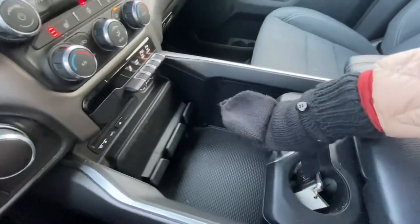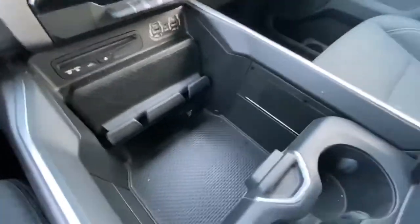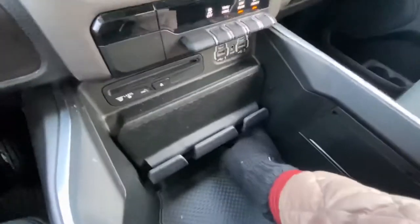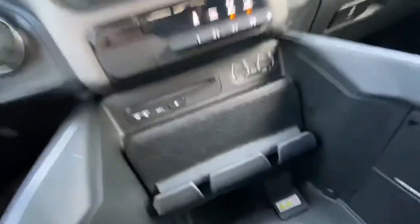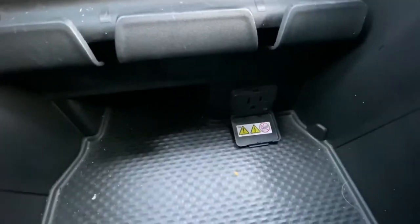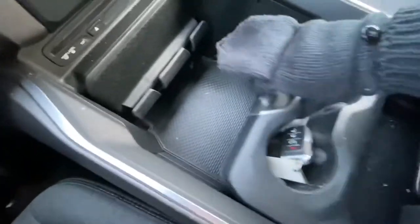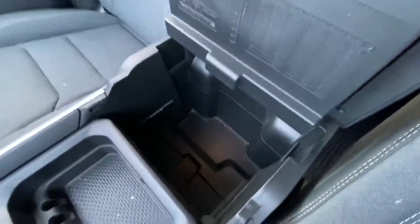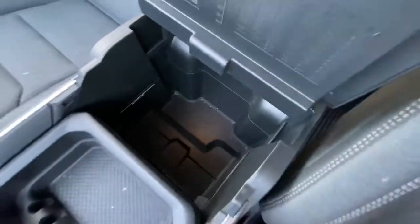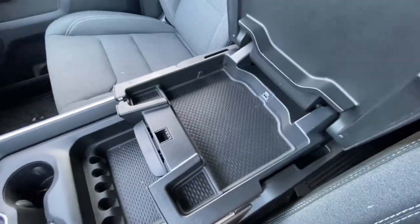Right here in the center you can move this back and have a little bit of extra space. You also have a power outlet down there, cup holders, and a nice center console.